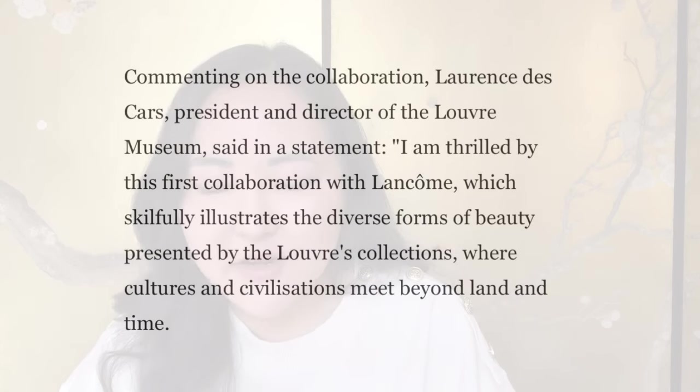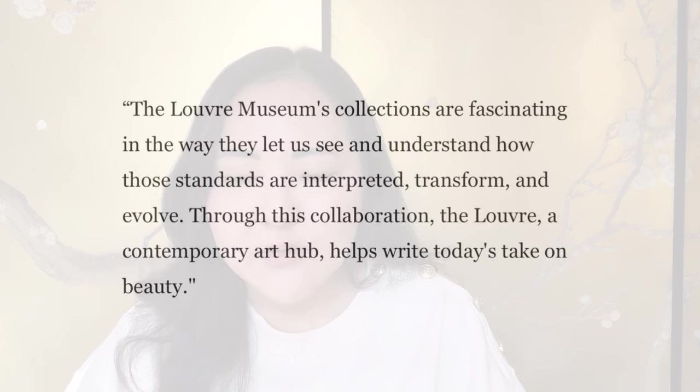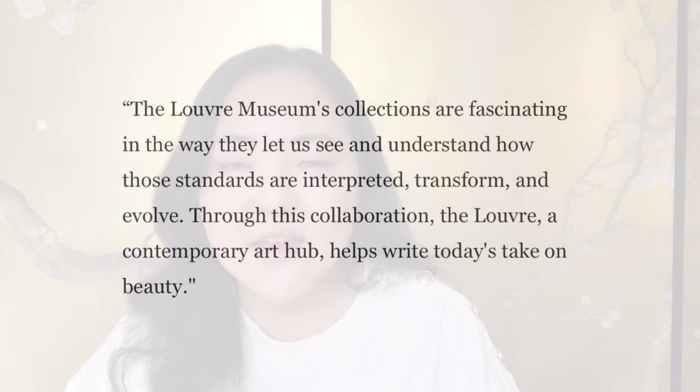When I was reading into this collection, I was so intrigued, and as soon as I saw it I was like, I need it in my life. The design takes inspiration from some of the famous sculptures in the Louvre, including Venus de Milo, Diana of Gabi, the Victory of Samothrace, Hygieia, etc. The president and director of the Louvre Museum, Laurence Descartes, said: 'I am thrilled by this first collaboration with Lancôme, which skillfully illustrates the diverse forms of beauty presented by the Louvre's collections, where cultures and civilizations meet beyond land and time. The Louvre Museum's collections are fascinating in the way that they let us see and understand how those standards are interpreted, transformed and evolved. Through this collaboration, the Louvre, a temporary art hub, helps write today's take on beauty.'